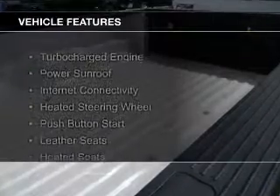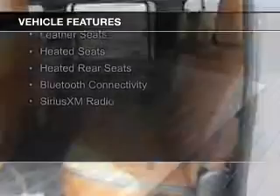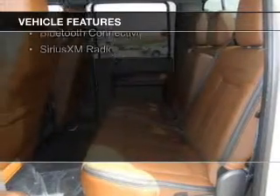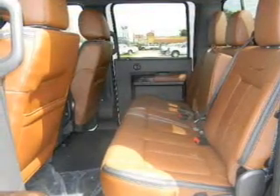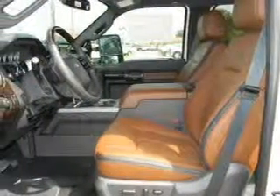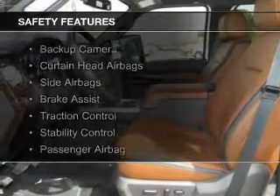The features include a turbocharger, a power sunroof, internet connectivity, heated steering wheel, push-button start, leather seats, heated seats, heated rear seats, Bluetooth connectivity, and Sirius XM satellite radio.